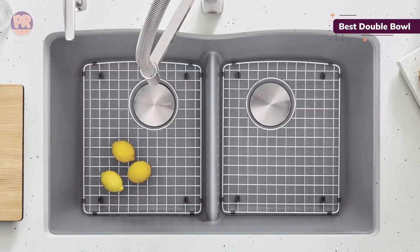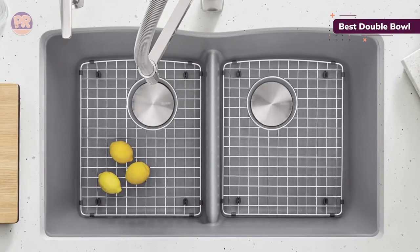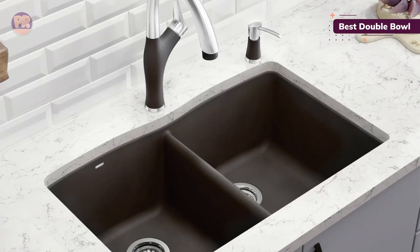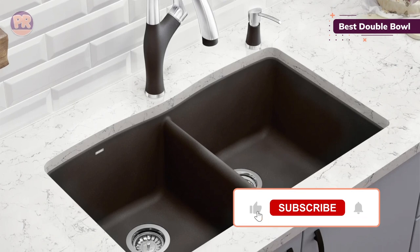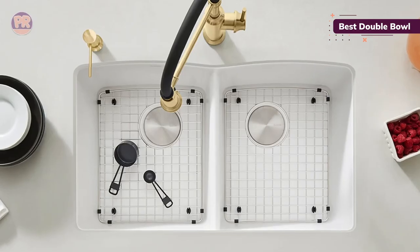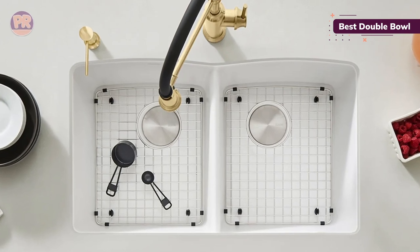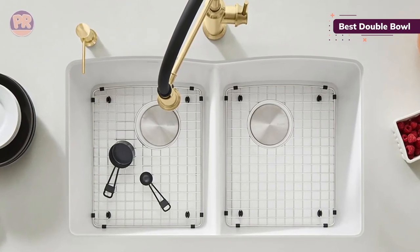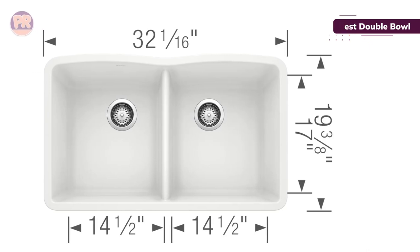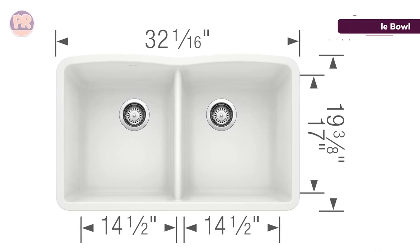This sink is installed under the counter for an integrated look, and you can customize your kitchen with the sink color of your choice. It comes in a range of neutral colors including bright white, grays, browns, and black. There are no faucet holes in the sink so you can install the faucet of your choice directly onto the countertop, which creates a clean feel. The bottom of the sink gently slopes back to the drains. Having the drains located in the rear of the sink basins leaves space under the sink in the front of the sink cabinet for storage.